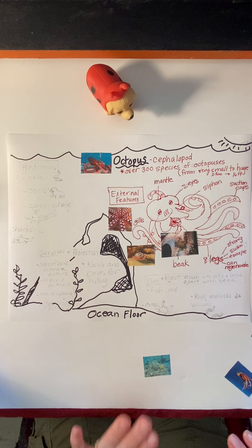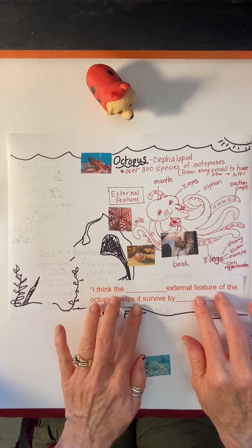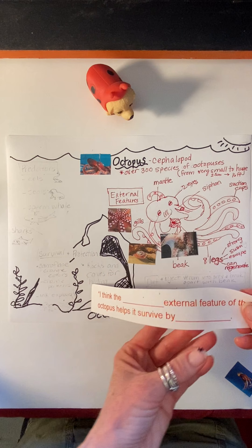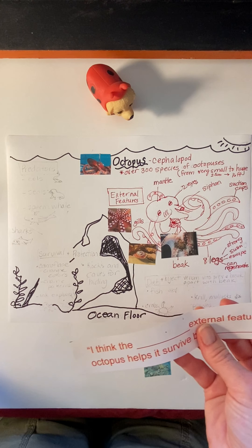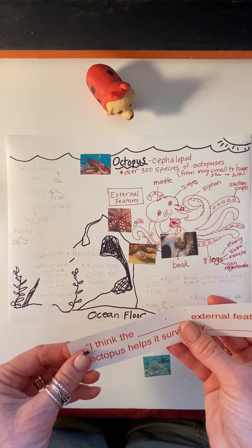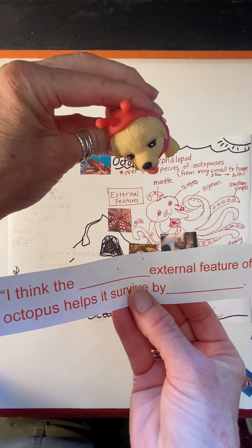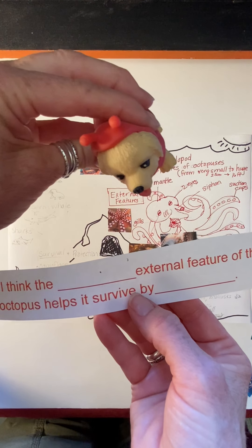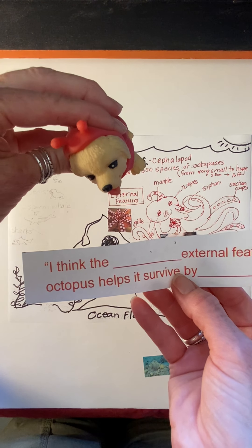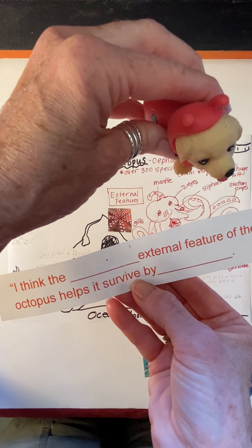So those are the really cool external features of the octopus. We're going to learn a little bit more about its diet, survival techniques, and predators in a moment. But before we do, I want us to stop and turn and talk. Think about how the external features of the octopus help them survive in the ocean. Use this sentence frame: 'I think the blank external feature of the octopus helps it survive by blank.' For example: I think the mantle external feature of the octopus helps it survive by protecting its brain. Now you try.